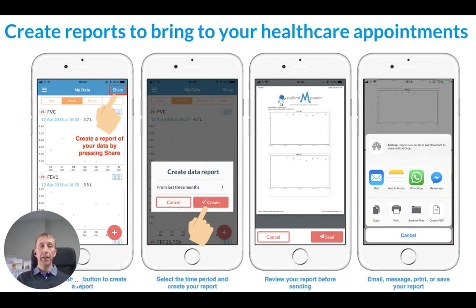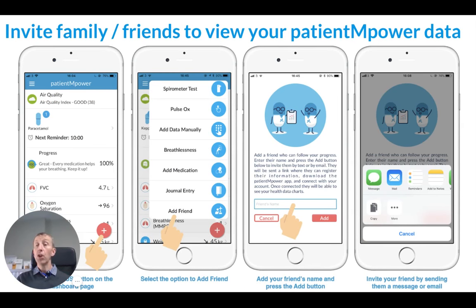You can create reports to bring to your healthcare appointments. From within the dashboard or My Data screen in the app, there's a share button where you can create a custom report from any period that you want and then email it to yourself or to a family member. You can also invite family members to view your Patient Empower data by clicking the plus button, adding a friend's name, and emailing them a link to download the app where they'll get a read-only view of your data.